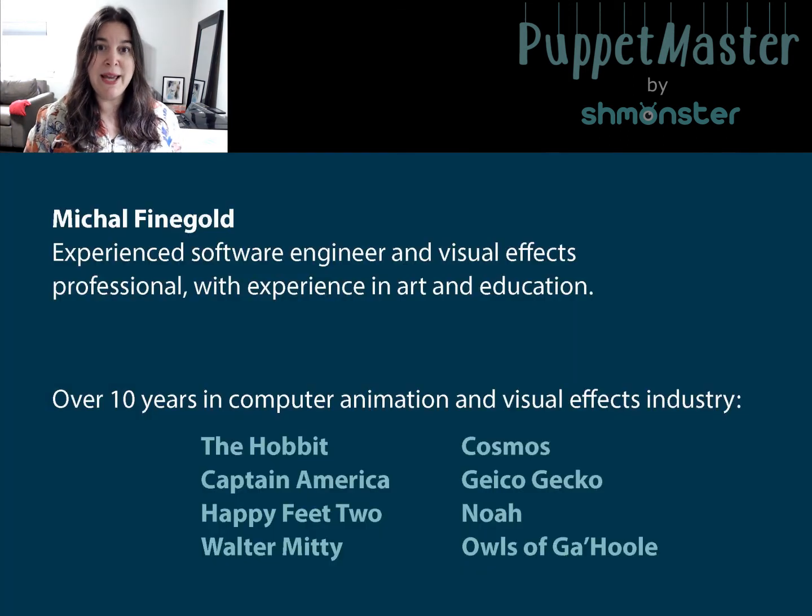A little about me: I'm a software engineer, a computer animation professional, and a mom. I've worked on projects like The Hobbit, Captain America, Happy Feet 2, the Geico Gecko commercials, and many more — and now I'm focused on Puppet Master.